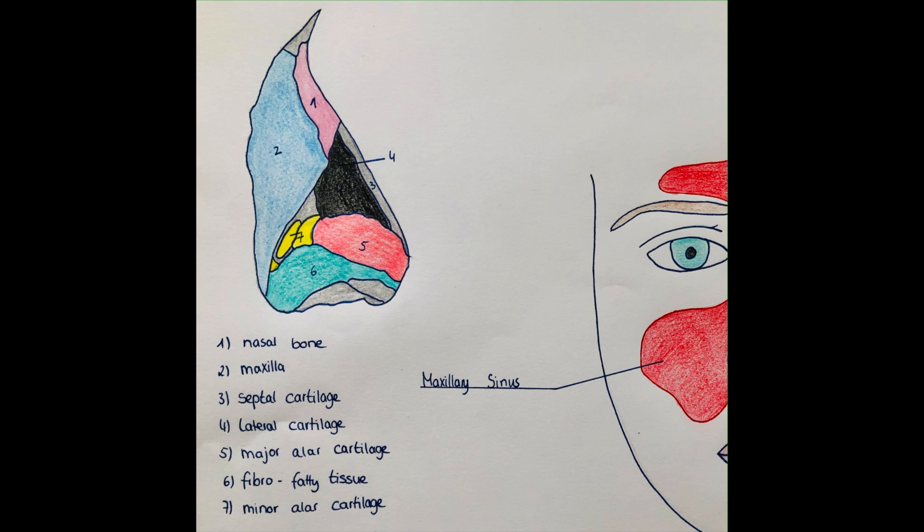In the cartilages we have two lateral, two alar, one septal in the middle between the nostrils, and the smaller alar cartilages. They build the inferior aspect of the nose, which is also why the nose is more movable there. The skin becomes thicker over the cartilage and has many sebaceous glands, while the skin is thinner over the superior part of the nose and has fewer glands and hair.